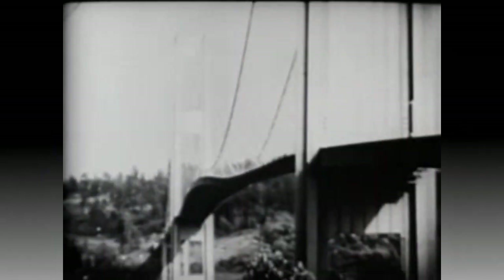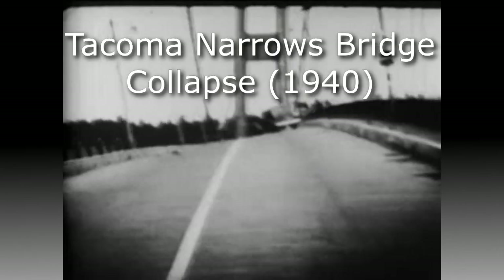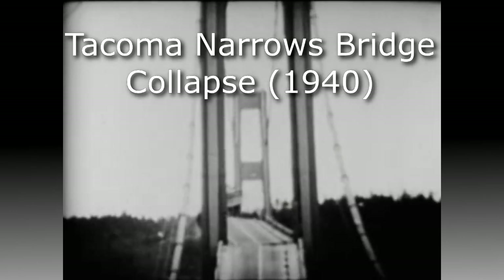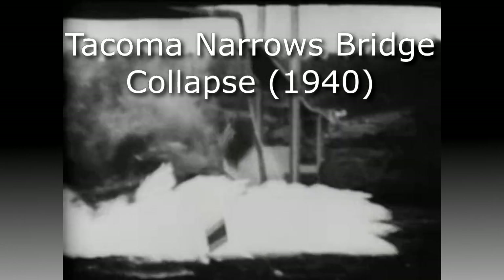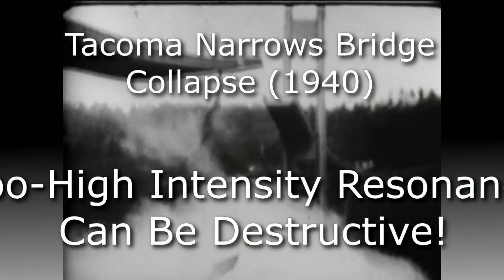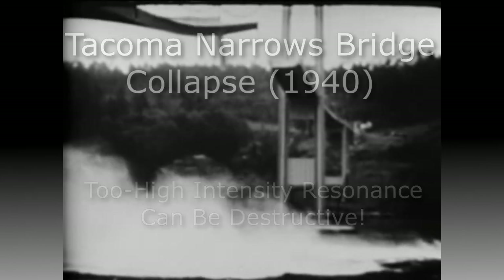Like when an opera singer like Ella Fitzgerald — remember that Memorex commercial, 'Is it live or is it Memorex?' — demonstrated that through her high-pitched opera voice she was able to shatter a wine glass. So this shattering of a wine glass is an example of the dark side of resonance, where you can actually destroy the object if your driving force is too strong. Another example is the Tacoma Bridge collapsing, primarily due to aeroelastic flutter caused by high-speed winds that matched the natural frequency of the bridge. So resonance can be destructive if you use too high an intensity or driving force.